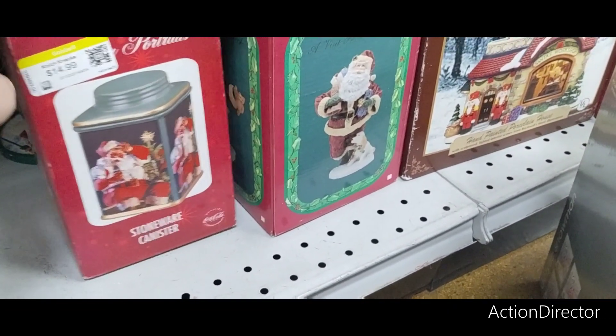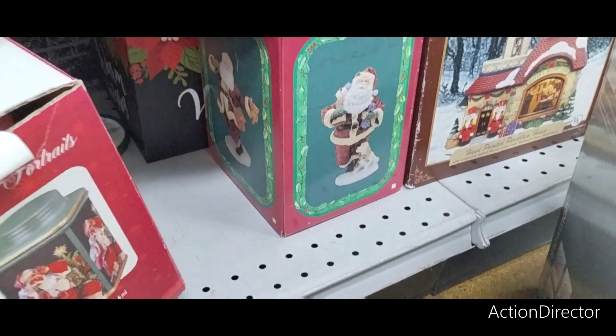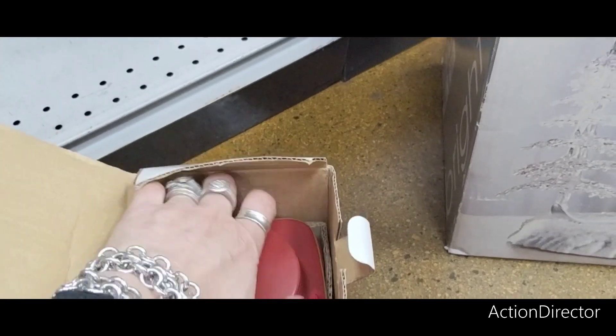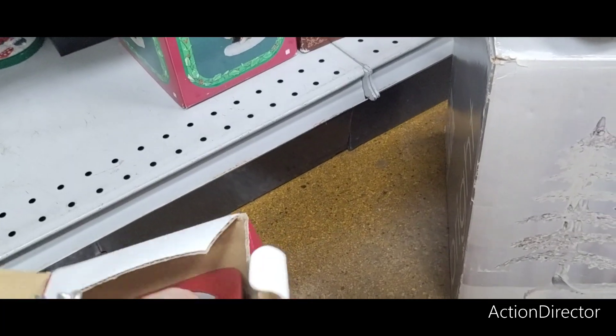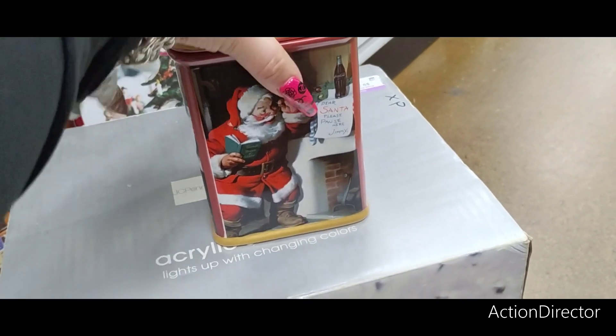This is $14.99 — why is this $14.99? It's a stoneware canister. That seems awfully expensive. Two pieces, but that is really, really cute though. This is old school. That is really, really nice.